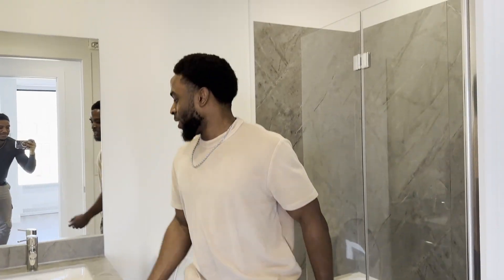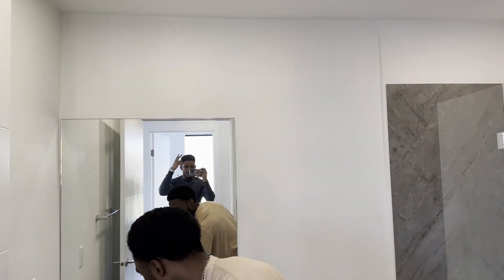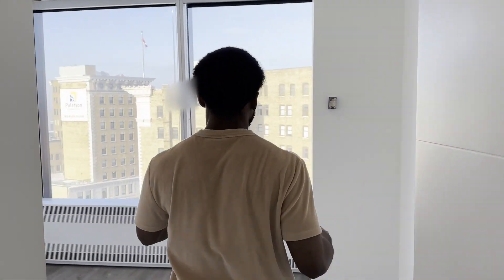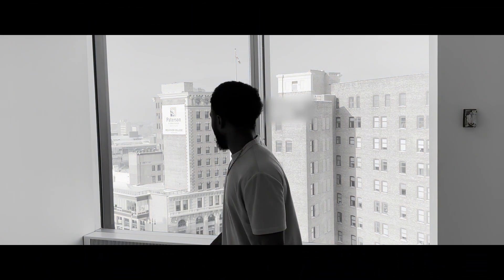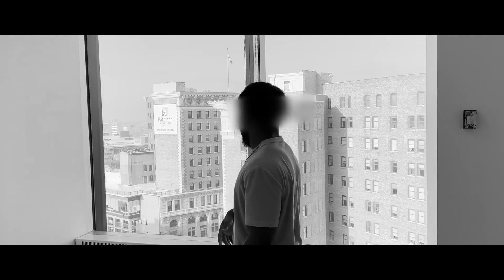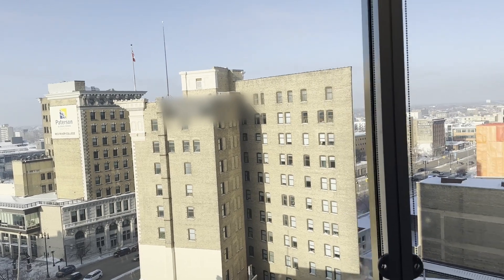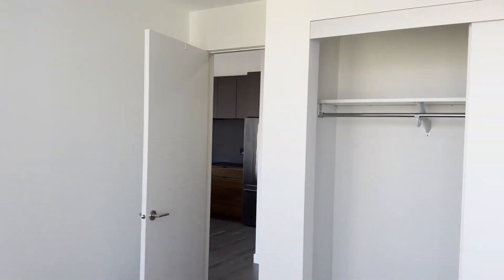Over here we have some extra storage space. This is the second bedroom — basically the same as the first. I'm not going to lie, these bedrooms are small, but for the quality of the place I'm willing to compromise. We still have views for days, and over there is a pool.